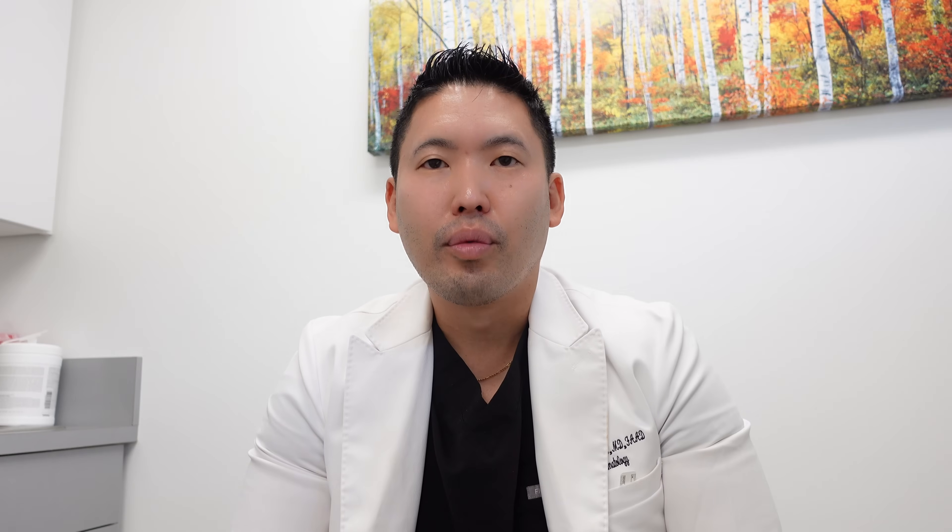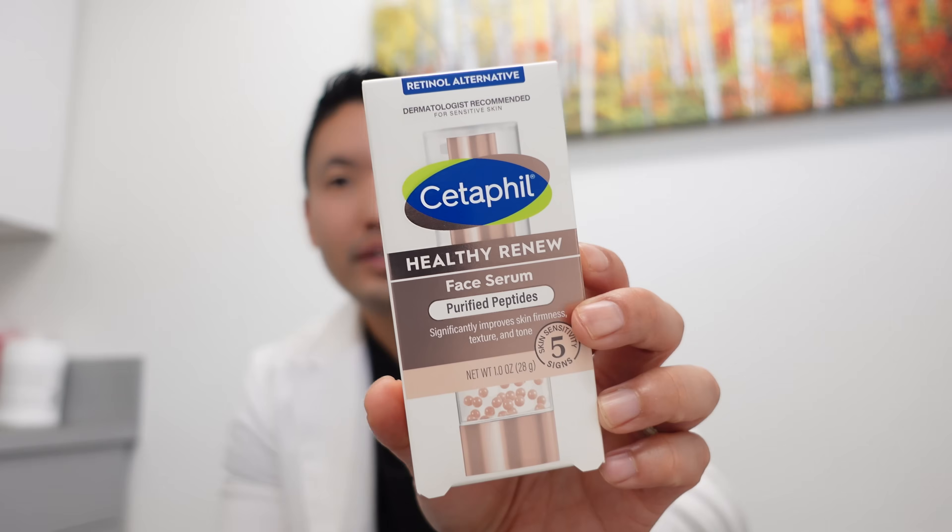Vanicream's vitamin C serum is a derivative option I was pleasantly surprised by. RoC Revive and Glow uses an ethylated vitamin C — very gentle and doesn't oxidize readily. These options are great for brightening and possibly collagen, though we need more studies on derivatives. For collagen, topical peptides are cell-signaling molecules that instruct cells to make more collagen. The INKEY List makes nice peptide moisturizers. In the morning, cleanse, apply hyaluronic acid serum, then a peptide moisturizer before sunscreen.